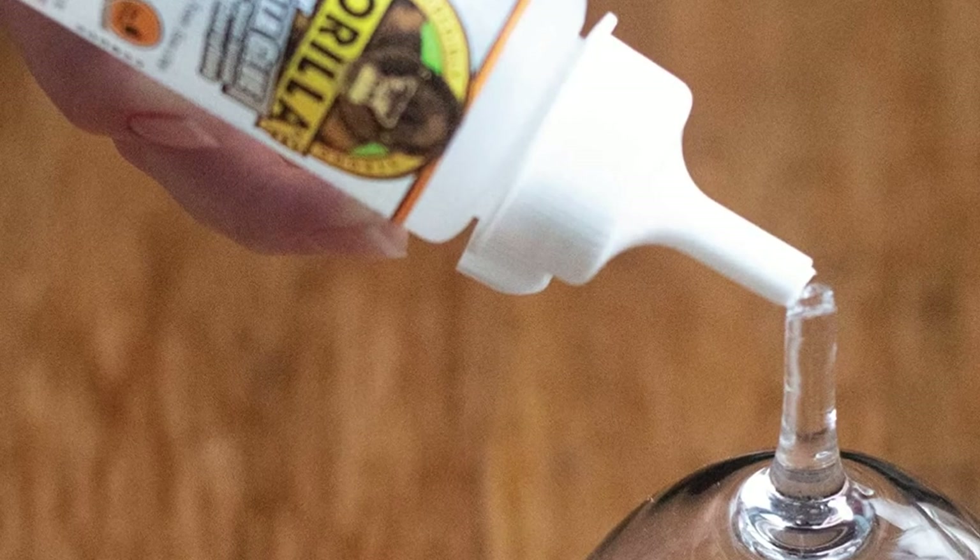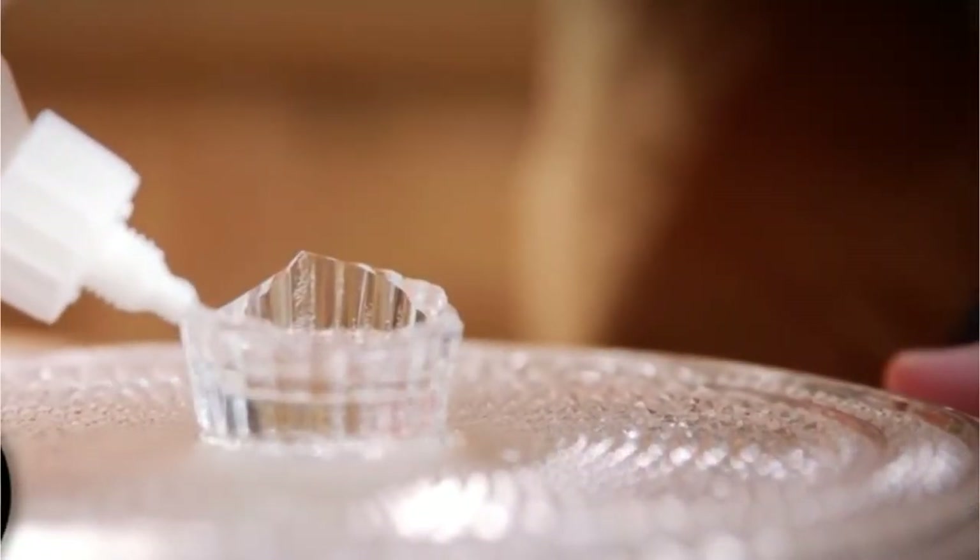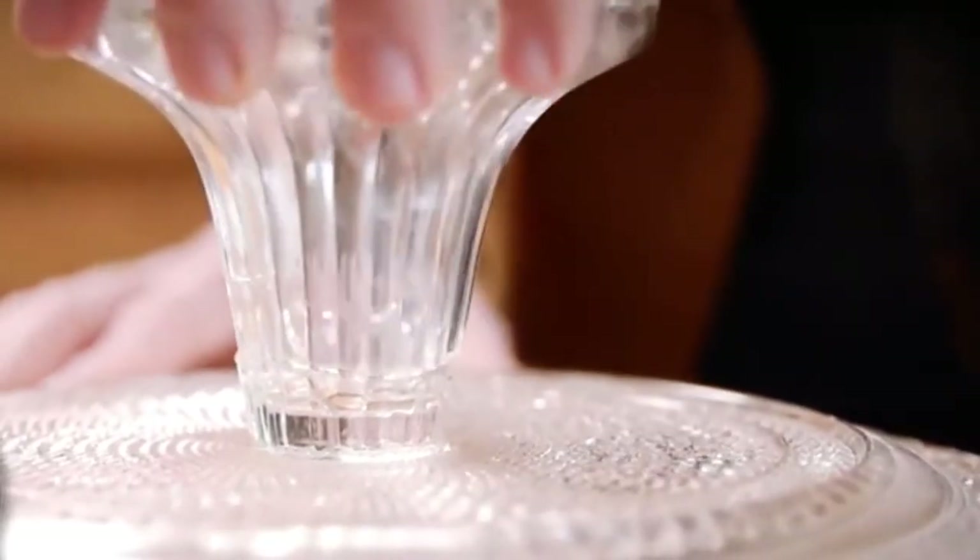With the ability to bond with nearly any type of material or surface, a small bottle of Gorilla Glue really does go a long way for all your sticking requirements.